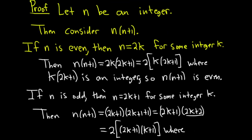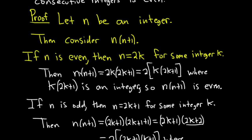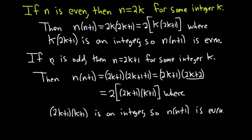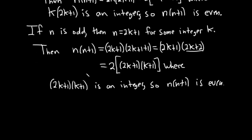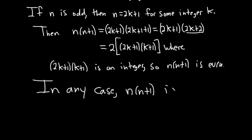So we took an integer, we looked at the next integer — the consecutive integers. We showed that if n is even, the product of it and the next integer is also even. We showed that if n is odd, the product of it and the next integer is also even. So in any case, n times n plus 1 is even. And that completes the proof.